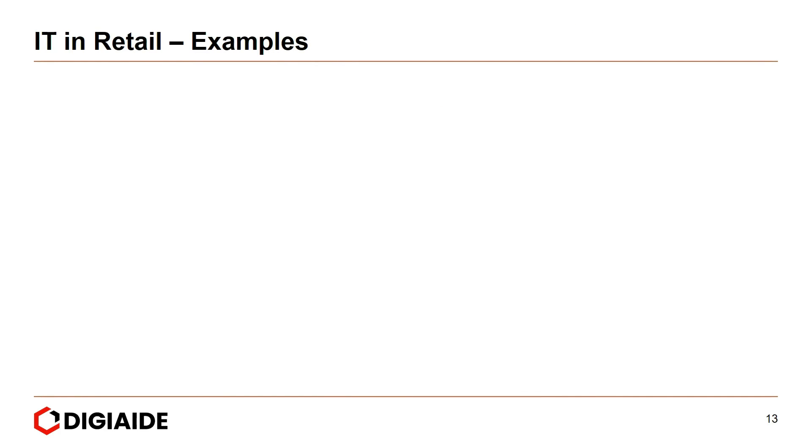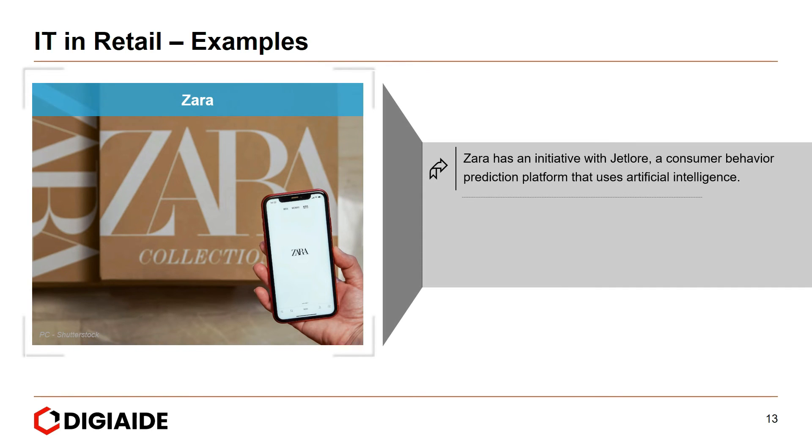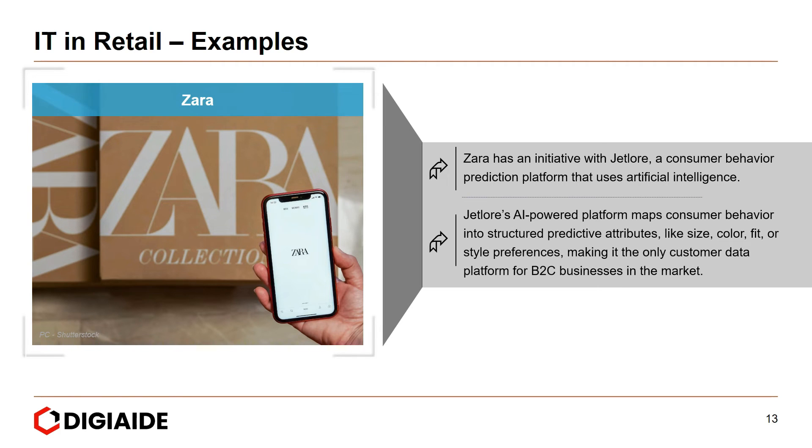Moving on to some cases and examples of IT in retail, starting with Zara. Zara has an initiative with JetLaw, a consumer behavior prediction platform that uses artificial intelligence. JetLaw's AI-powered platform maps consumer behavior into structured predictive attributes like size, color, fit, or style preferences, making it a leading customer data platform for B2C businesses worldwide.